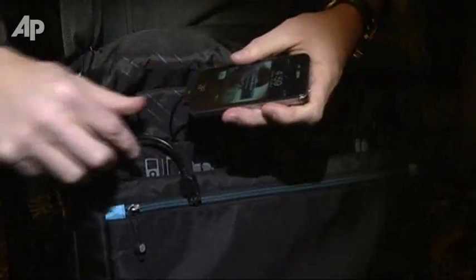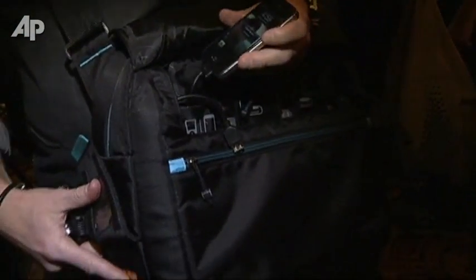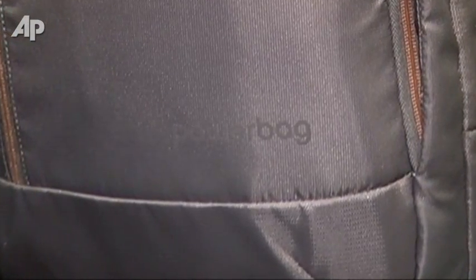Power bags can be found at Best Buy locations throughout the country, OfficeMax locations. You can actually find it at MyPowerBag.com as well. Retail prices for the bags go from $139 all the way up to $249.